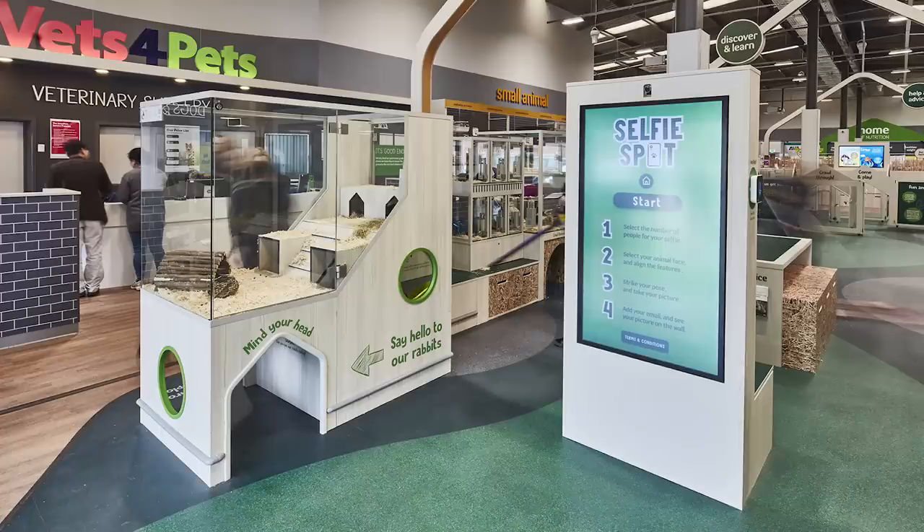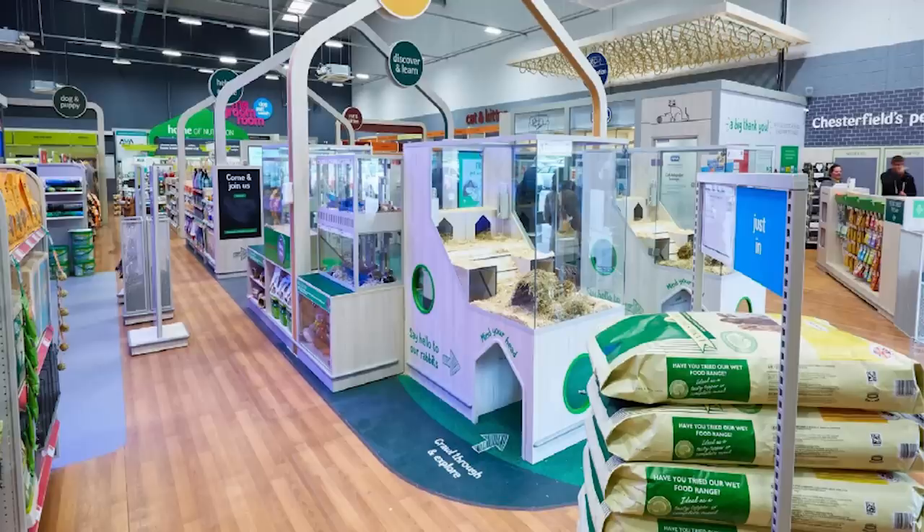The redesign has many different features but the one I'm most interested in is the new interactive pet village, which is where the actual animals in the store are kept. All of the small furries — the rabbits, the guinea pigs, the rats, the hamsters, and the gerbils — are all kept in this interactive pet village.